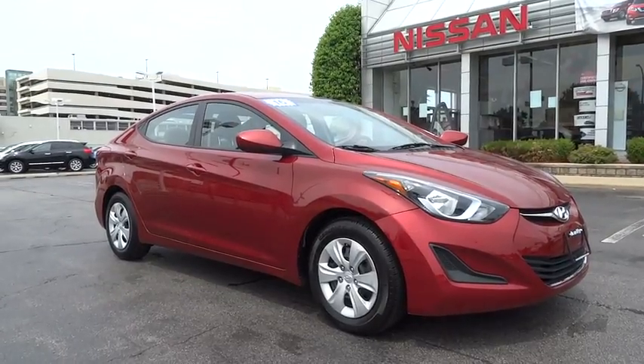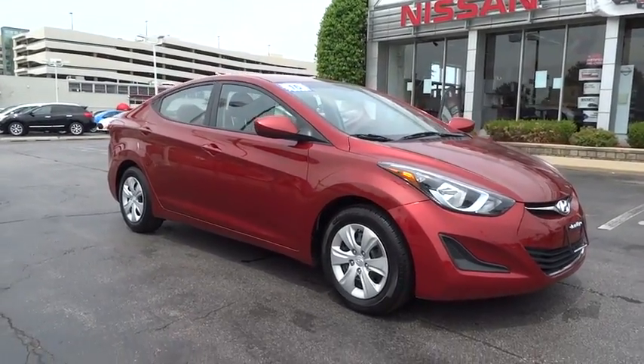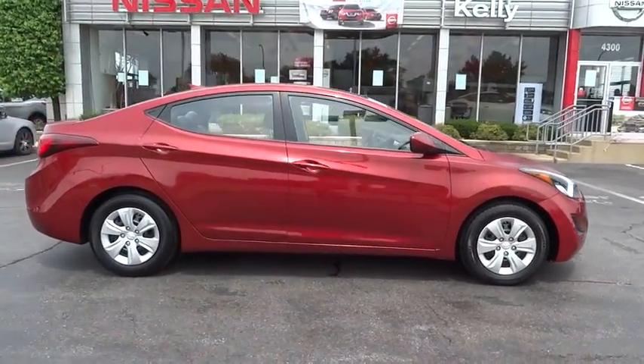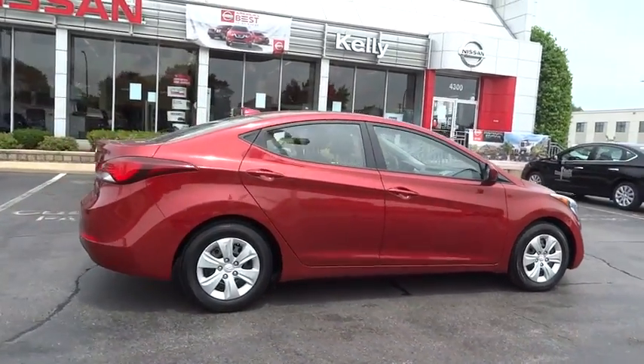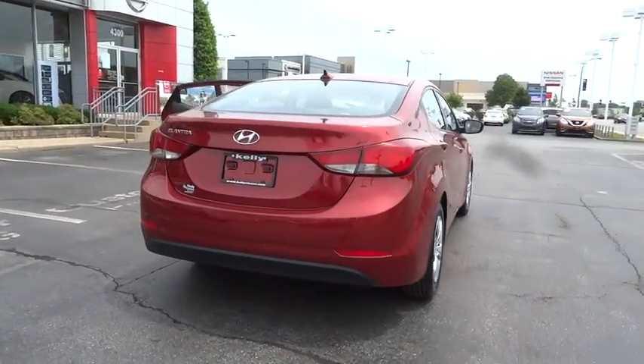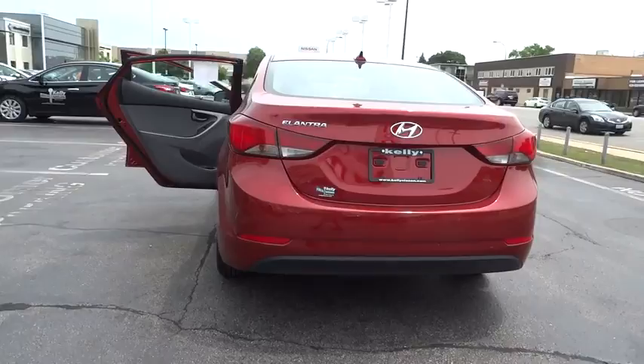The 2016 Hyundai Elantra. The Elantra boasts the most interior room in its class and gets an exceptional 35 mpg. With its luxurious standard features, the Elantra is an easy choice. This vehicle has less than 45,000 miles.